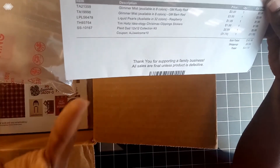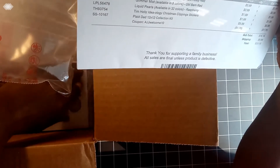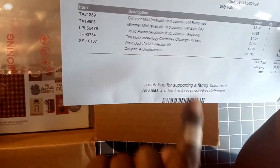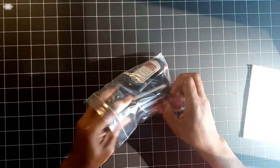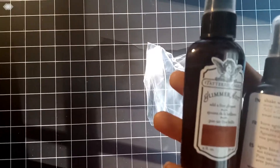I didn't get a lot because I just wanted to see what the buying experience was like. So here's what I ordered: some glimmer mists, liquid pearls, Tim Holtz clipping stickers, and a paper kit. They have a welcome code — AJJ Welcome — that gave me 10% off.